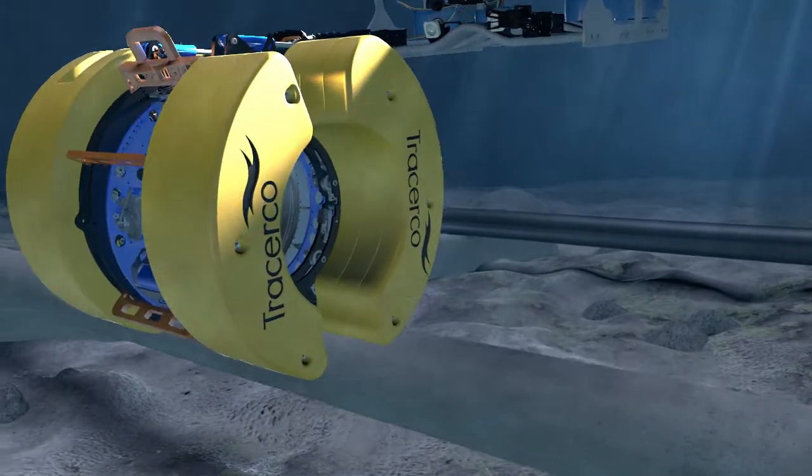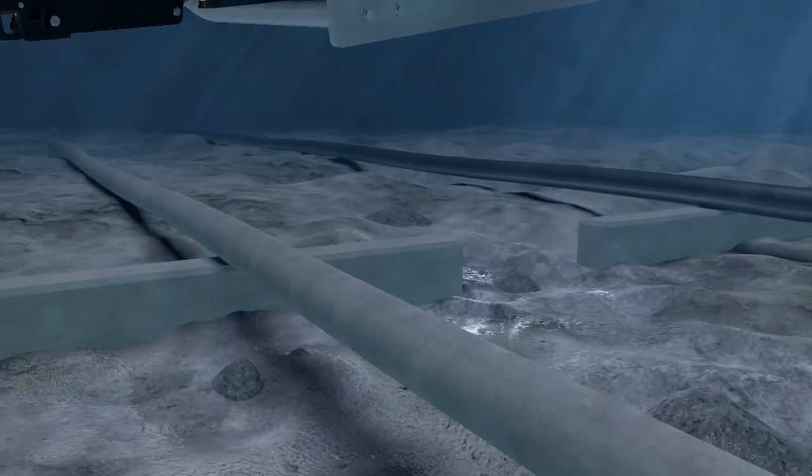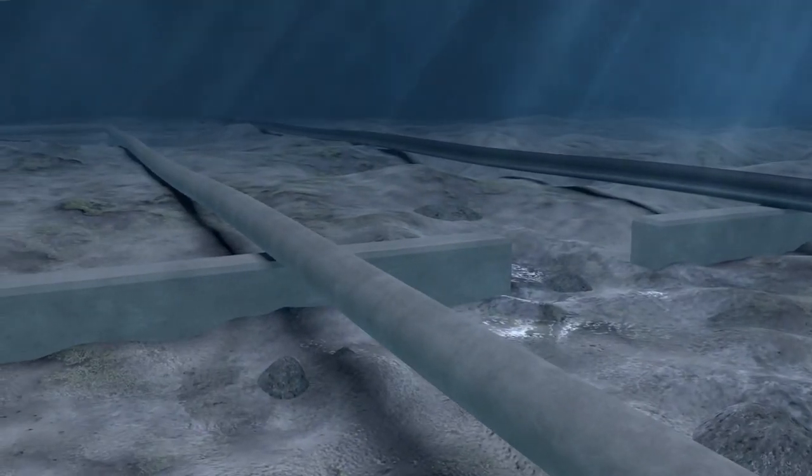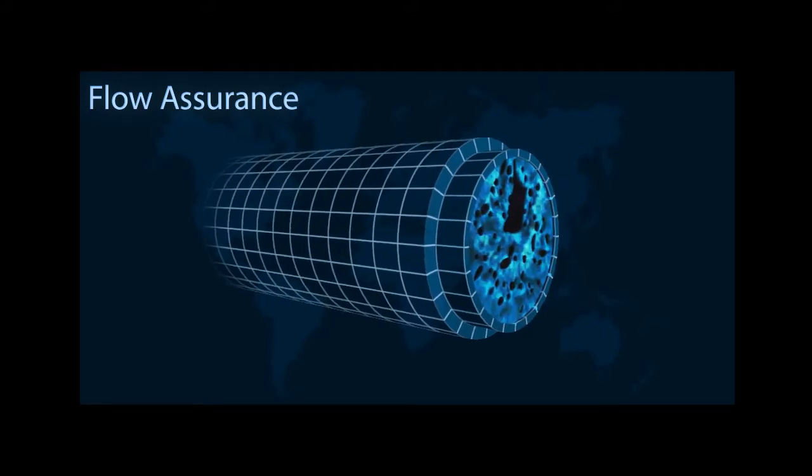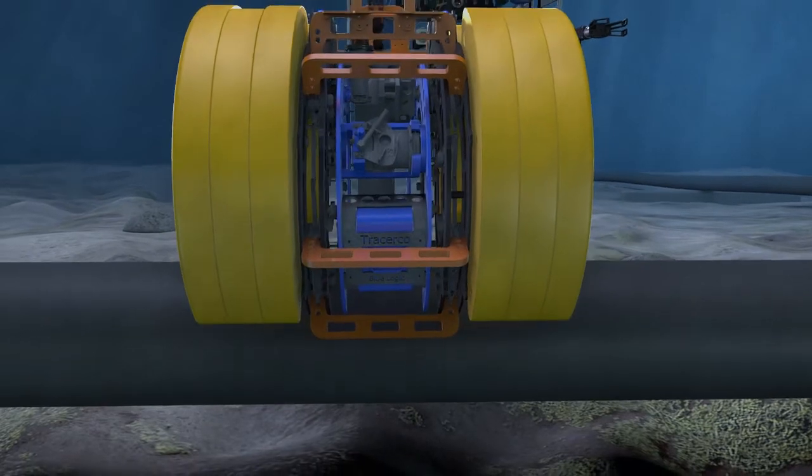Discovery can be deployed on a variety of subsea pipelines to assess conditions. It can also assess build-up or blockages, and allows operators to ensure efficient hydrocarbon production.